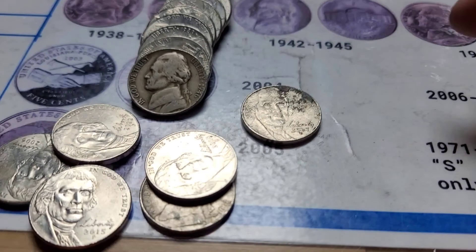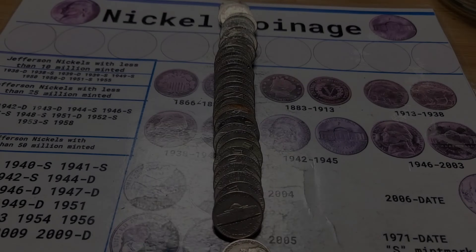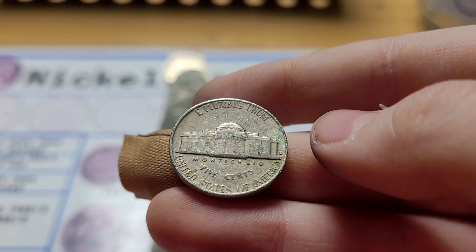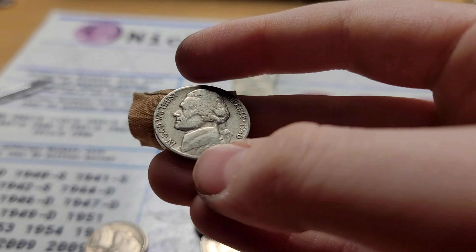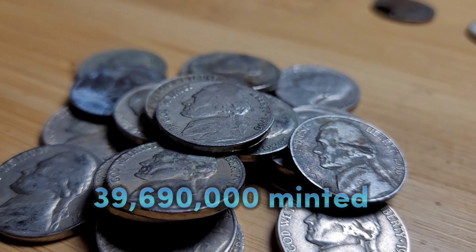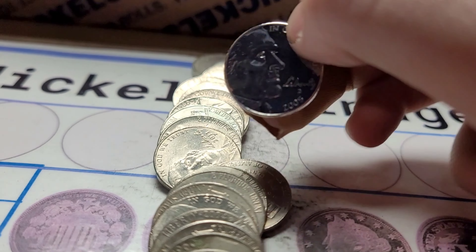Roll 40 and I have a 1946 Philadelphia. Roll 42 of box three and the ender coin was actually a 1957 Denver. Roll 49 and looks like we have a 1940 San Francisco. Roll 50 and I have something I've never found before.